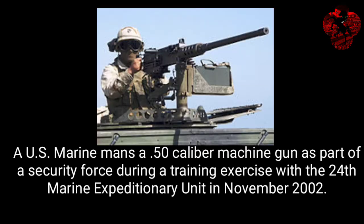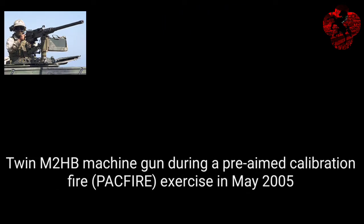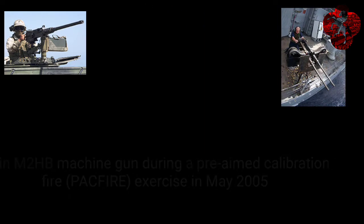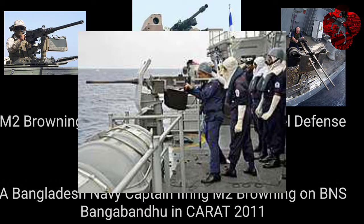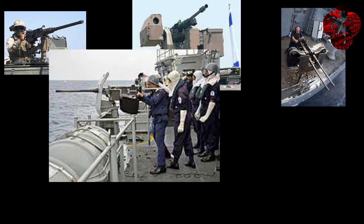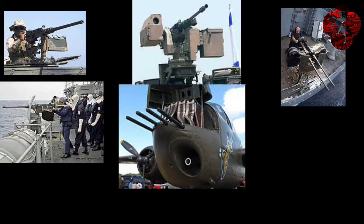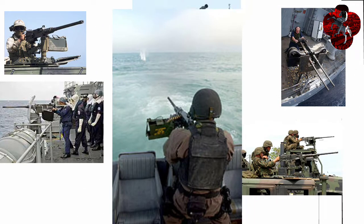As shown on the screen, this is US Marines using it on a vehicle. This is an anti-materiel gun. This is Israel Defense Forces using this gun; that's Bangladesh Navy using this gun. That is an anti-aircraft gun on a vehicle, and that is also an anti-ship gun.